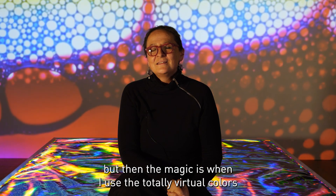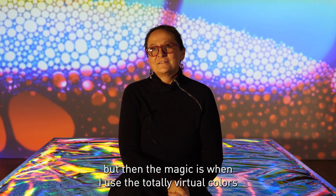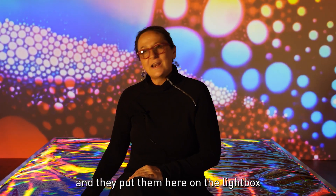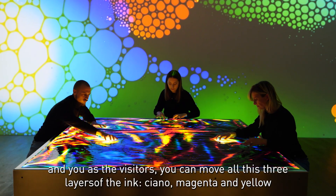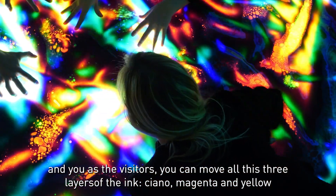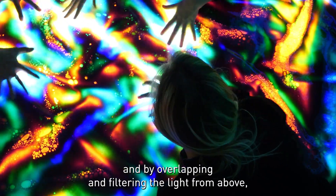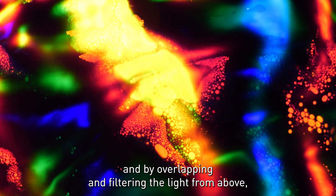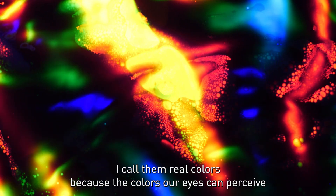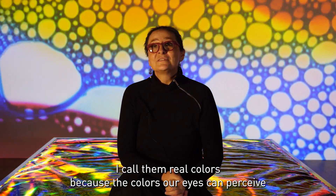The magic is that I use these totally virtual colors and place them here on the light box. You as visitors can move all three layers of ink — cyan, magenta and yellow — and by overlapping and filtering the light from above, you can see red, green and blue. I call these the real colors, because they are colors our eyes can actually perceive.